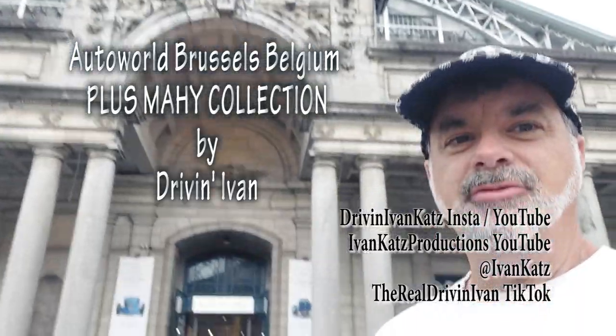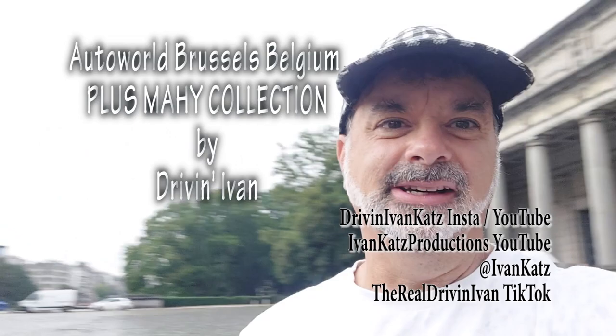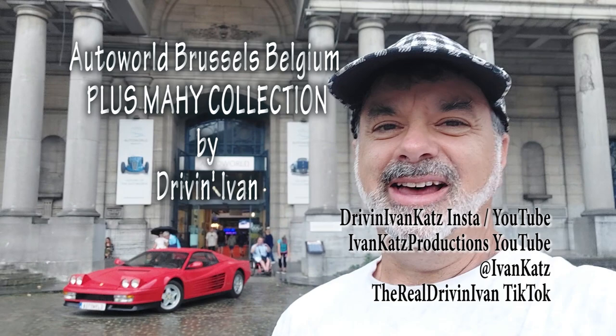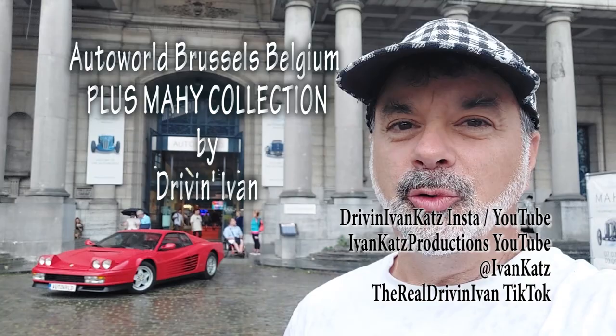Ivan here at Auto World — you might think I'm at a fine art museum in the middle of Europe, and in a way I am. Look at the surroundings, just amazing. Smash that like button and subscribe — I'm going to show you all the cars here at Auto World in Brussels, Belgium.